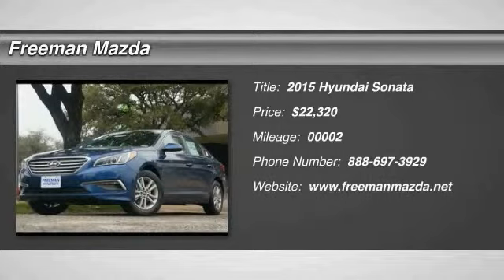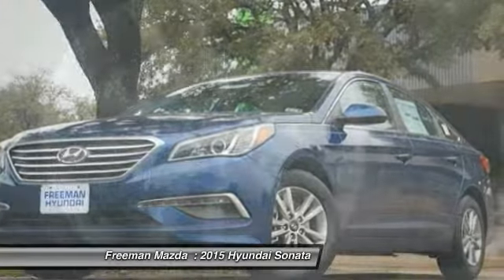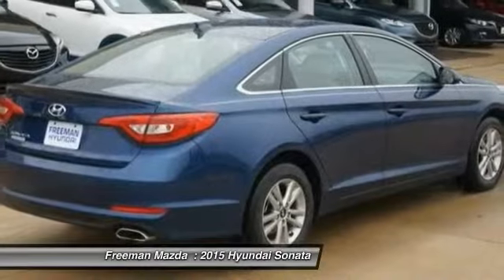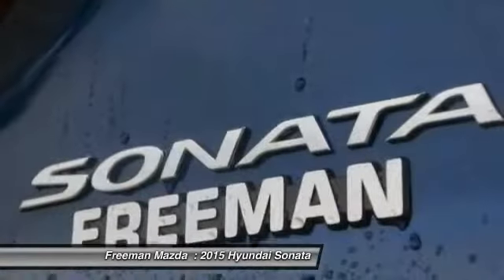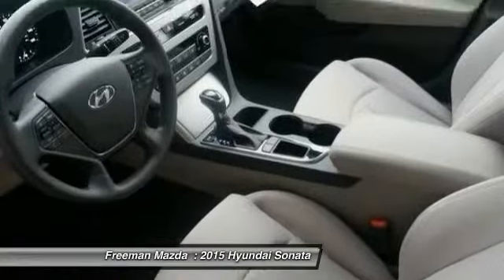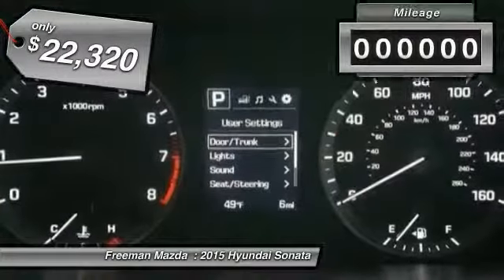The 2015 Sonata has a long list of technologically advanced interior features and options that make driving safer, more convenient, and much more fun. Don't forget the exterior corrosion protection — a 14-step roto-dip system that provides unmatched protection for your Sonata — and it is priced below $25,000.